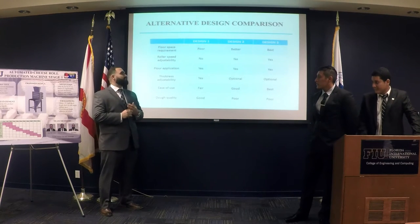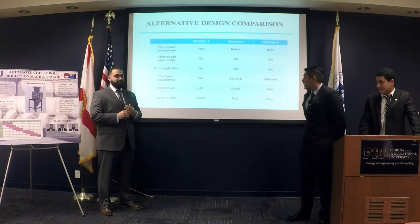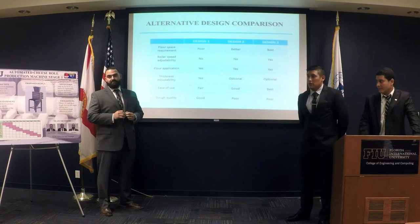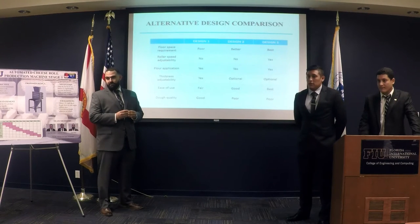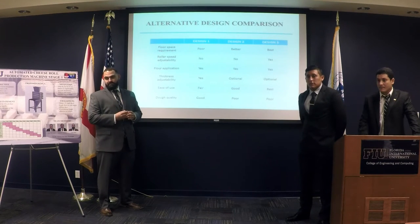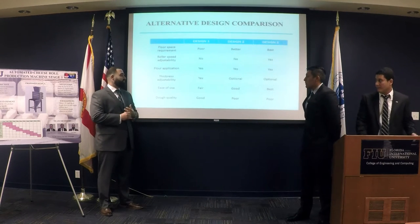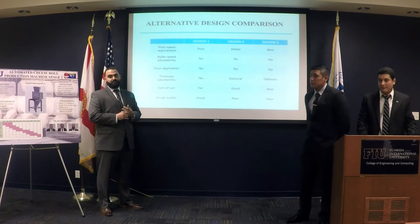Originally design three was going to be our pick, but we had to switch because you cannot manipulate dough by shrinking it too fast in a single step. The molecular structure of the dough under shearing stresses becomes too dense, and when you bake it, it doesn't become airy and fluffy. So we chose design one — implementing the system to their existing unit.